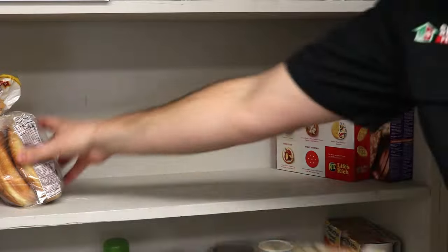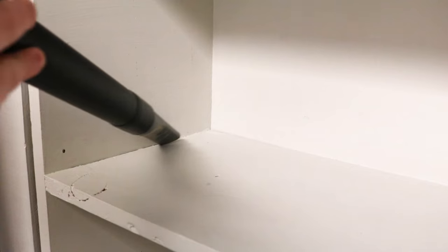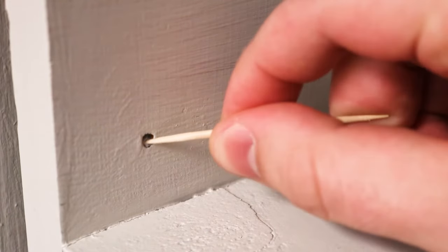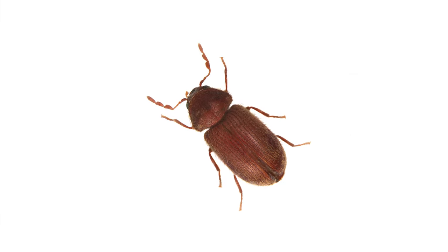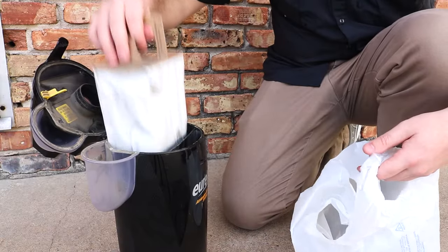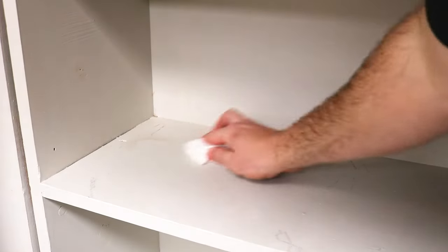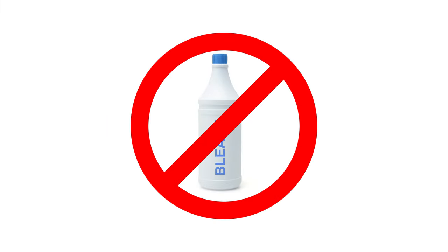Once those foods are tossed, proceed to remove and set aside everything else. Next, vacuum all cracks and crevices in your pantry shelving. If your shelving is adjustable, clean out the peg holes with a toothpick and vacuum, as small pantry pests may be found in these tight spaces. Be sure to also throw out your vacuum's bag or clean the canister when you're done. Wipe down the pantry shelves with water to clean up any food residue — don't use any strong cleaners or bleach, as these will keep pests away from the pesticides you'll soon apply.